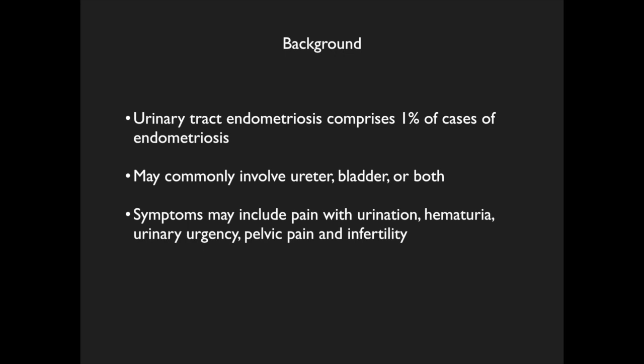Urinary tract endometriosis comprises 1% of cases of endometriosis. It may involve the ureter, bladder, or both. Symptoms may include pain with urination, hematuria, urinary urgency, pelvic pain, and infertility.